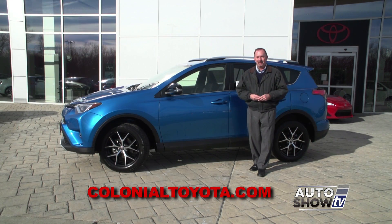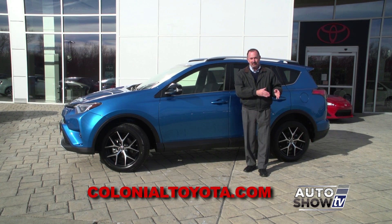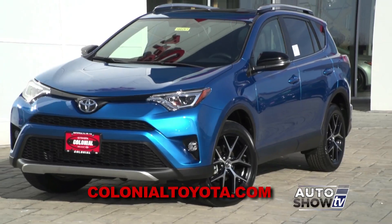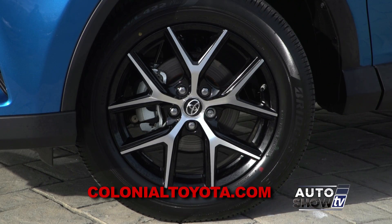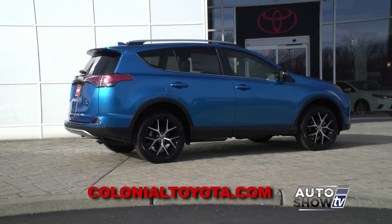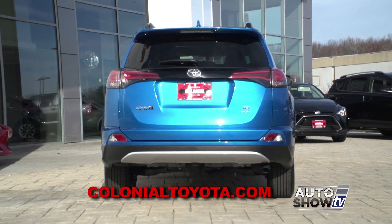Toyota made the RAV more sporty by introducing the new SE trim level. The SE features a more aggressive-looking honeycomb insert in the grille, LED projector beam headlights and LED taillights, an aggressive front skid plate, 18-inch wheels, paddle shifters, and the big thing is the more rugged, sporty suspension — including stiffer springs, larger anti-roll bars, and firmer damping. This is called Electric Storm Blue, and it comes with a whole slew of features all its own. The SE falls price-wise between the XLE and Limited packages.